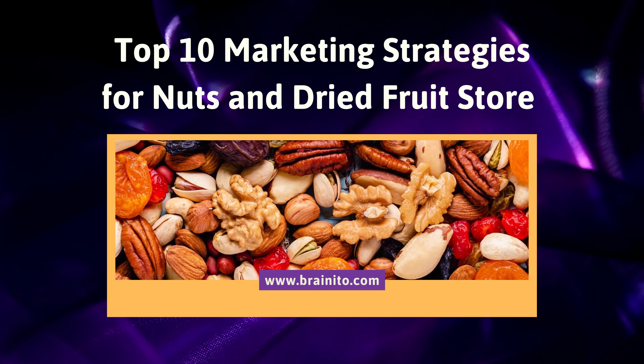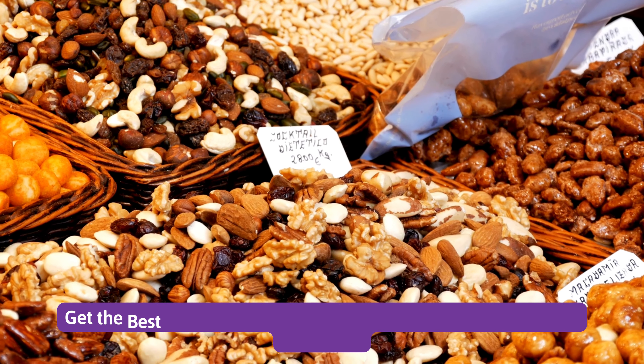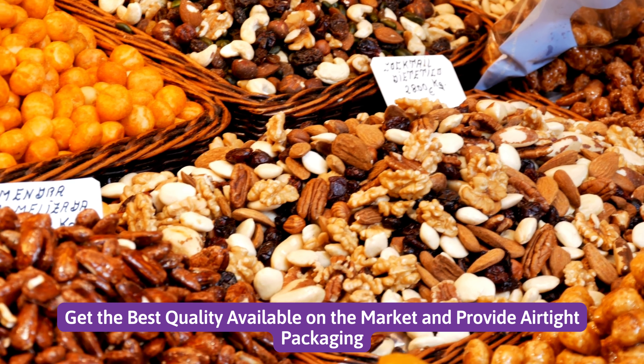Top 10 Marketing Strategies for a Nuts and Dried Fruit Store. Number 1: Get the best quality available on the market and provide airtight packaging.